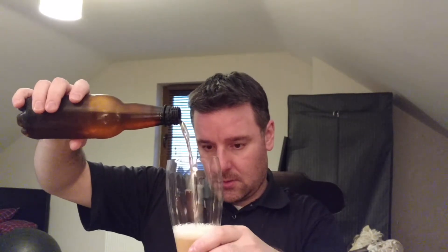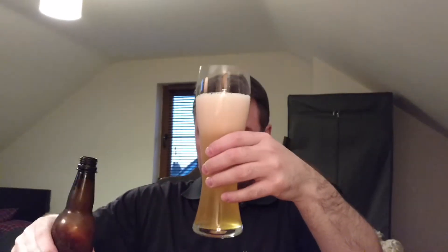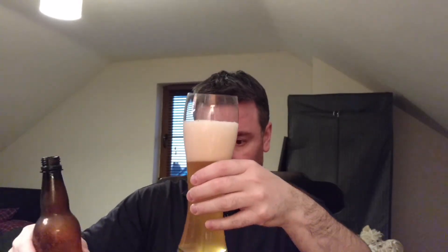There's not a massive piss-off head on that. Give it a good old pour - right to the top. Look at that, very nice.